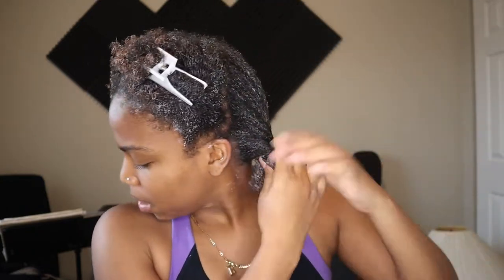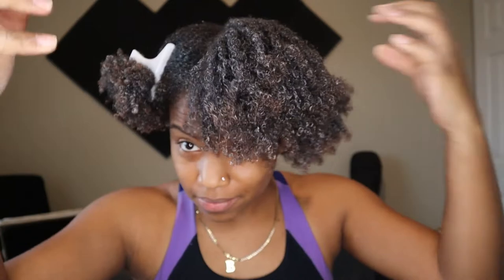Now that I'm done with all my sections, I like to go in and reapply to just the ends only. Do you guys see how much looser the front is compared to the back? I just don't understand why my hair is like this.